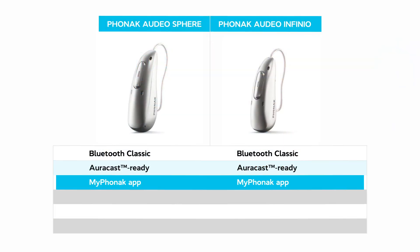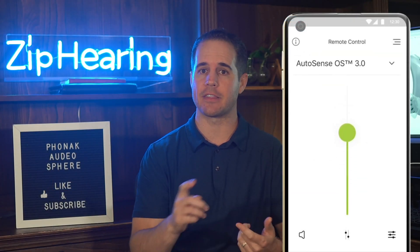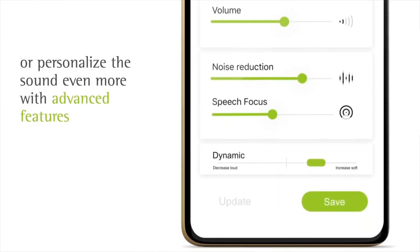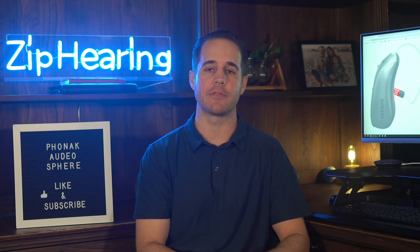Both models work with the My Phonak app, which acts as a remote control for your hearing aids. You can adjust settings like volume, program, frequencies, noise reduction, and more. And soon, Phonak says the app will finally have a feature to help you find your hearing aids if you lose them — something Phonak hearing aids have been lacking for a very long time.